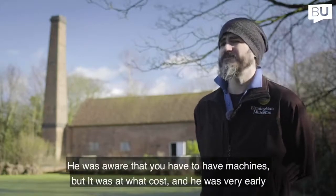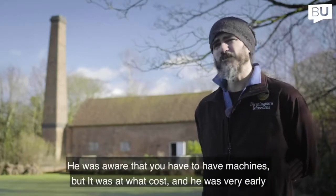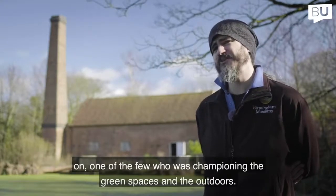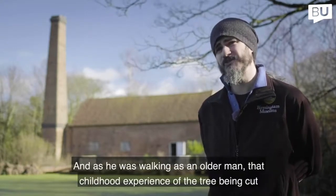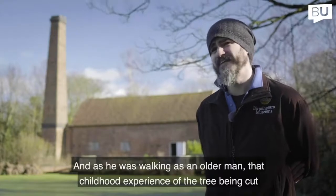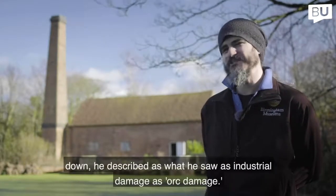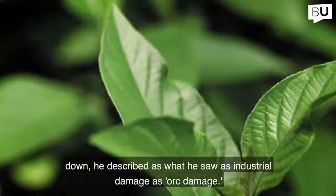He was aware that you have to have machines, but asked at what cost. He was very early on one of the few championing the cause of green spaces and the outdoors, and as an older man that childhood experience of the tree being cut down meant he described what he saw as industrial damage as orc damage.